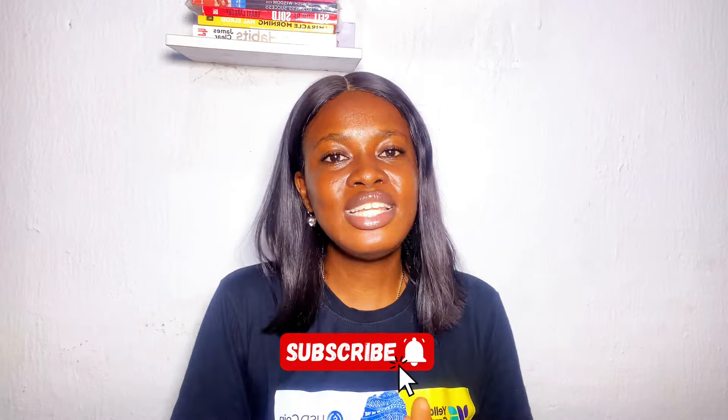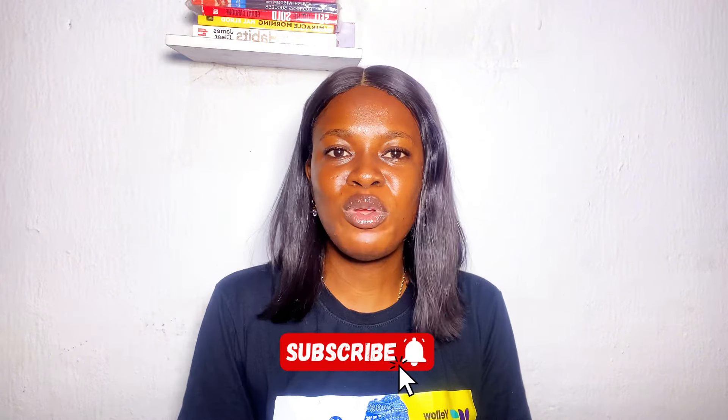Drop a comment saying 'dollar card' so more people searching for this can find the video. Most importantly, please share the link to this video with your social media followers and WhatsApp contacts. If anyone asks how to make online payments, send them this link and they'll be grateful. Thank you for watching — don't forget to subscribe, like, comment, and share. I love you and I'll see you in my next video.